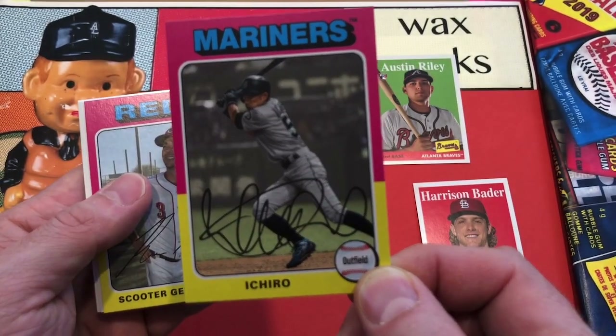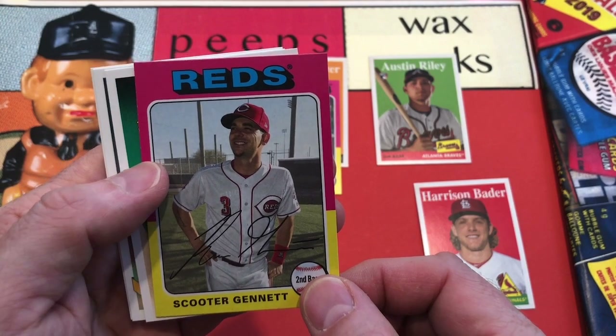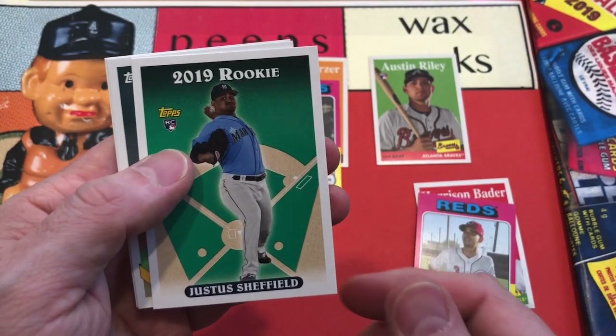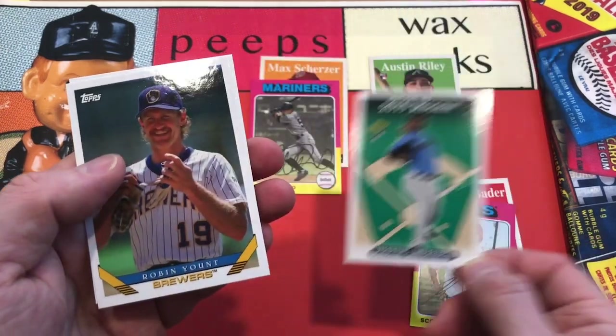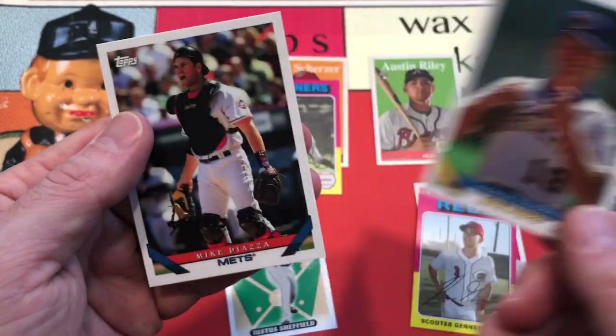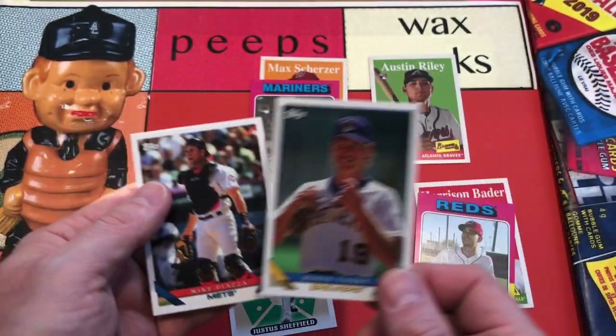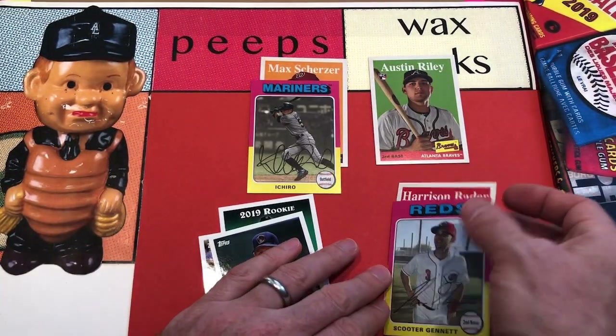There's a 1975 design Ichiro — I think there's an Ichiro insert series in this set as well, I'll have to check the back of that one. Scooter Gennett, and there's the rookie insert from 1993 — that's a Justice, Sheffield, Robin Yount in the 1993 Topps design, and Mike Piazza in the '93 design as well.